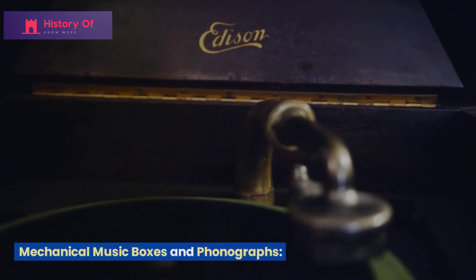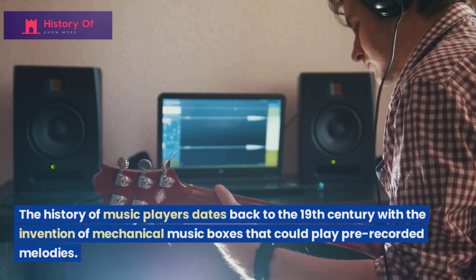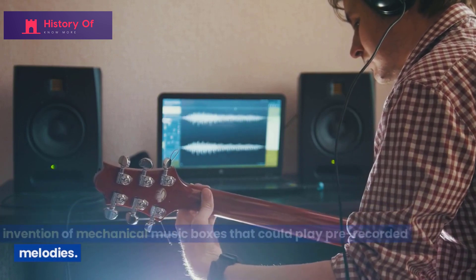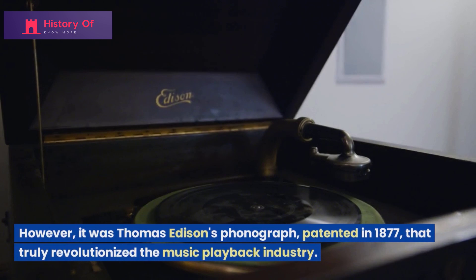The history of music players dates back to the 19th century with the invention of mechanical music boxes that could play pre-recorded melodies. However, it was Thomas Edison's phonograph, patented in 1877, that truly revolutionized the music playback industry.